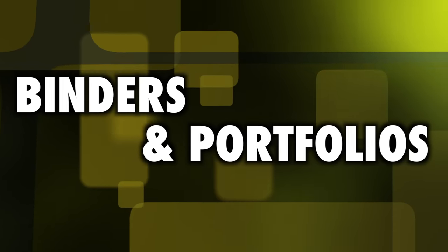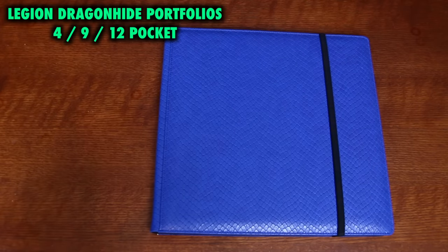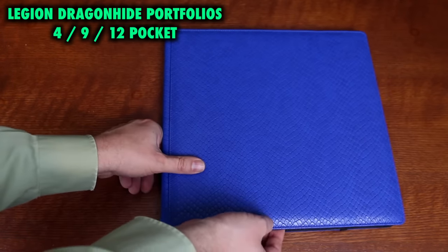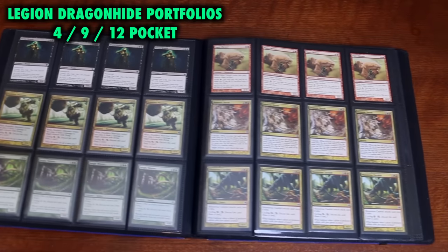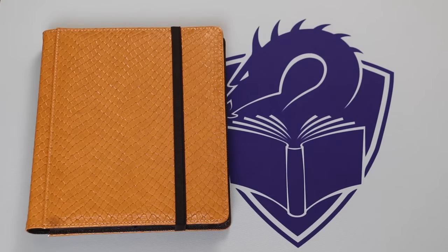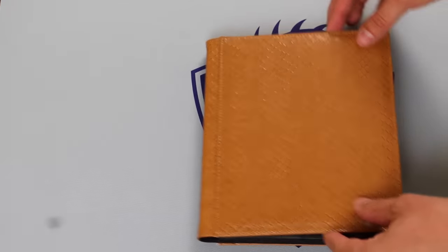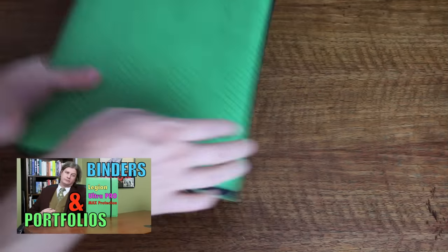Let's move on to binders and portfolios. This year, Legion expanded their Dragon Hide portfolio offerings to now include all size variations — in addition to their 9-pocket portfolios, they now offer 4 and 12-pocket versions. The Legion Dragon Hide style is the toughest, most firm portfolio on the market. Cards stored within these are going to be safe from any accidental pressure placed on your portfolio, such as a friend accidentally sitting on one or a large heavy bag thrown on top of your own. Grade A-.